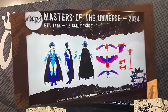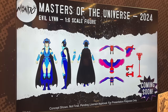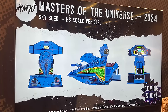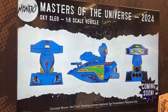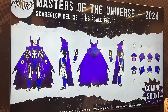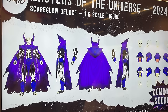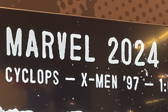For Masters of the Universe fans, come 2024 we'll be getting Evil-Lyn as a 1/6 scale figure — she's got the cape, the colors, and she comes with Zoar, who can sit atop a giant bird pedestal, making it essentially a nice little two-pack. We'll also be getting a 1/6 scale vehicle in the form of the Sky Sled — if you've seen Battle Cat and Panthor, you know it won't be small. Additionally there's a deluxe Scare Glow with multiple head portraits, chains, and a tattered purple cape. Masters of the Universe should be very exciting in 2024.